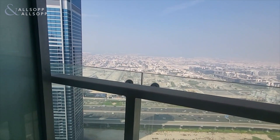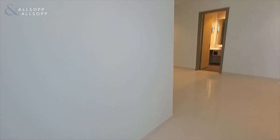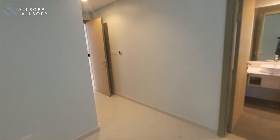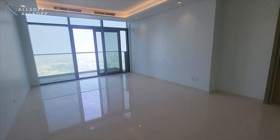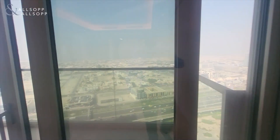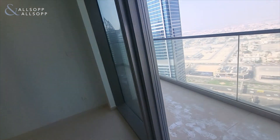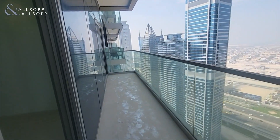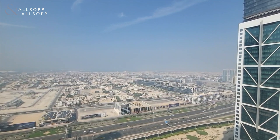The balcony has very nice views, as you can see, of Jumeirah, the sea, and Sheikh Zayed Road. Moving back into the living area, it's nice and spacious. You can see there's a very nice, generously sized balcony with unobstructed open views of Sheikh Zayed Road, Jumeirah, and the sea.